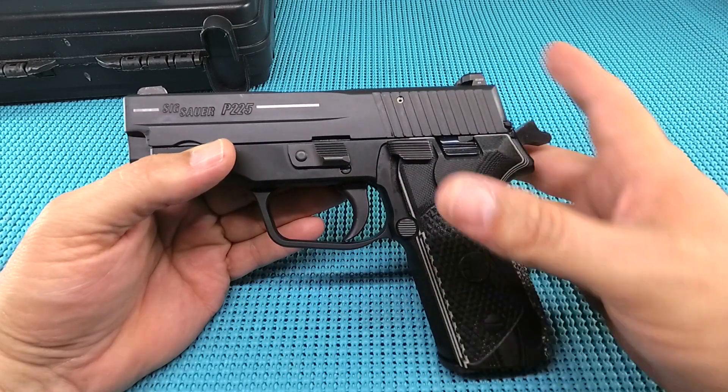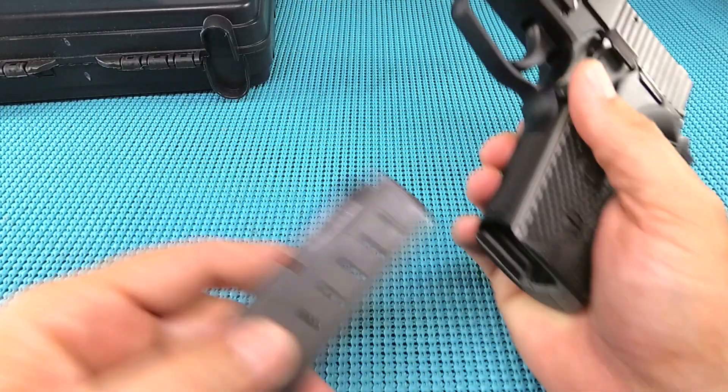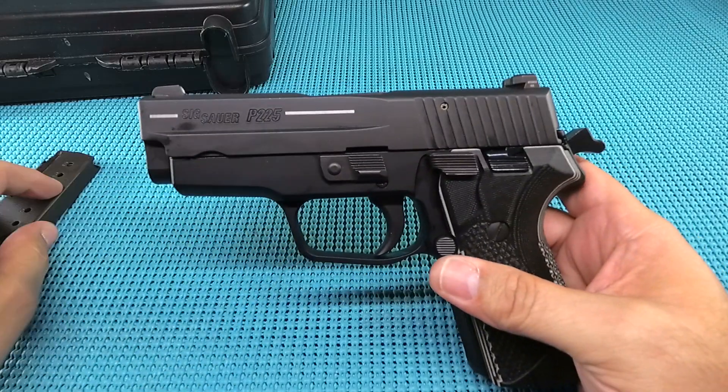9mm, stainless steel, aluminum, just shy of 7 inches, 5.25 inches tall, 1.8 inch when you get into the cocker, 3.6 inch barrel, 8 plus 1 on the capacity, 28.5 ounces, 31.132 fully loaded — and fit and finish is just super-duper awesome.